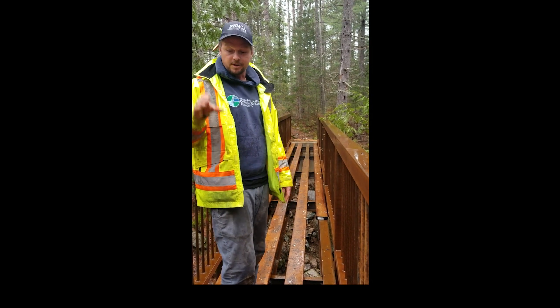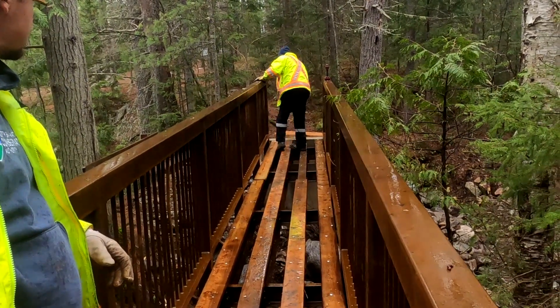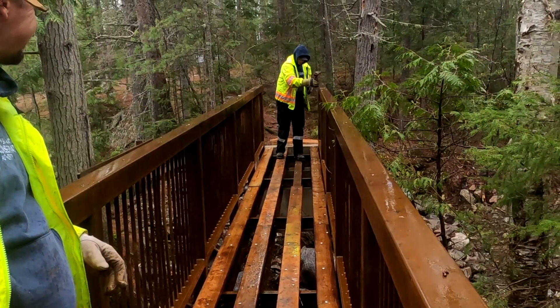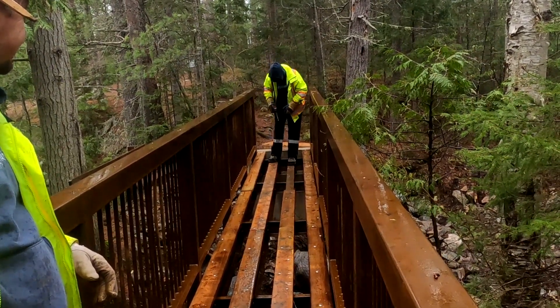Way more secure abutments, beautiful self-annealing steel. This steel is meant to look rusty, and that's what preserves it. So it should look like it's been here for 100 years — and that was really the point.